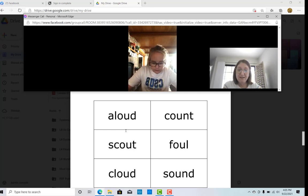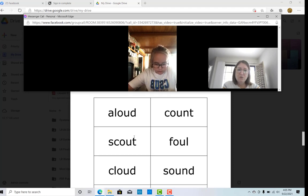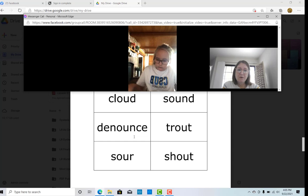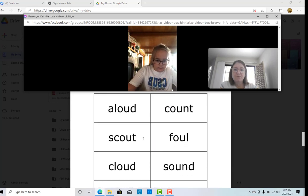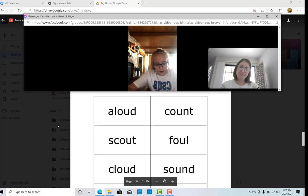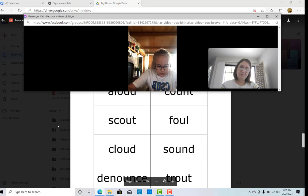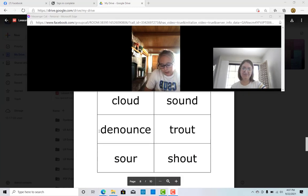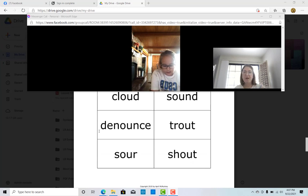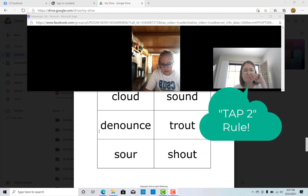About. Yep, exactly. Hey, just as a quick review, would you go to these word card pages and just read those for me? Go ahead. Loud. Count. Scout. Bow. Cloud. Sound. Denounce. And I tapped you on that E. Denounce. How did you know the E said its long sound?